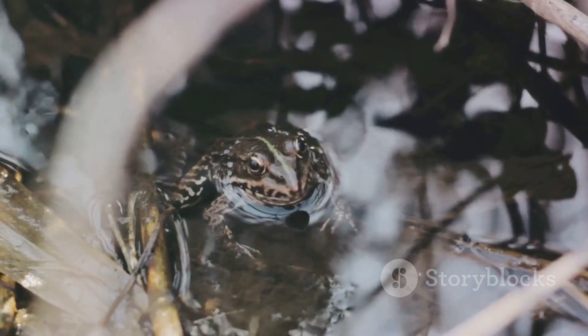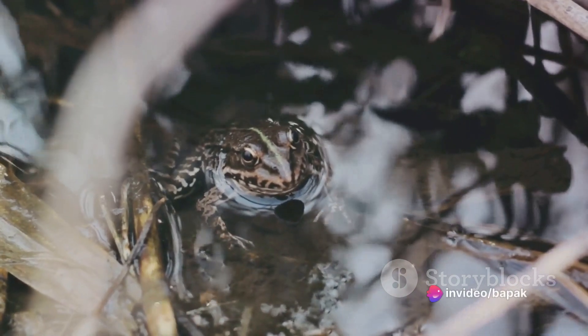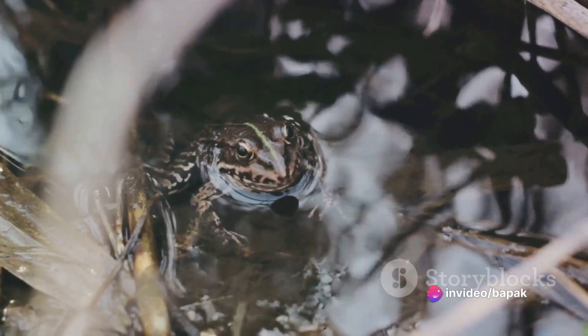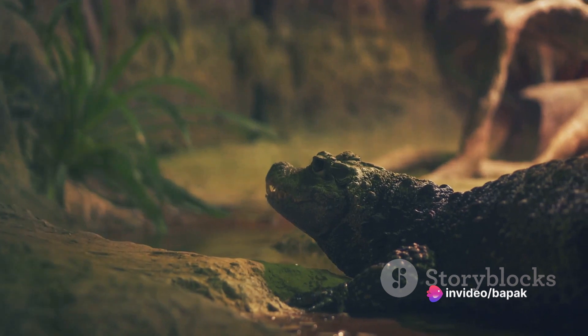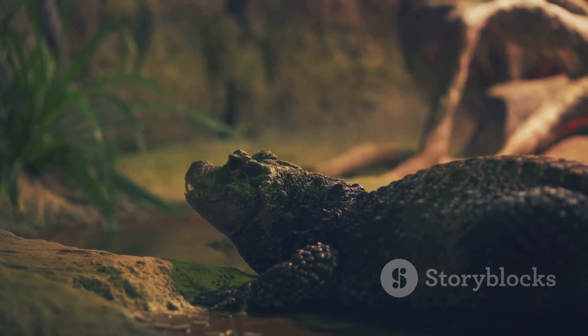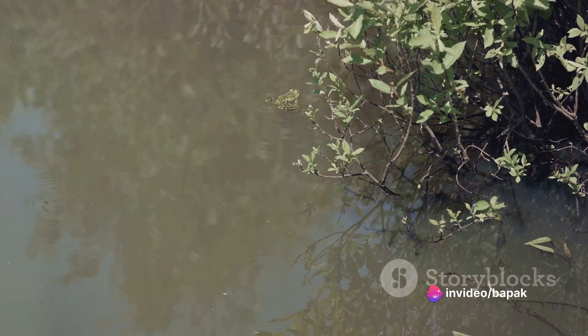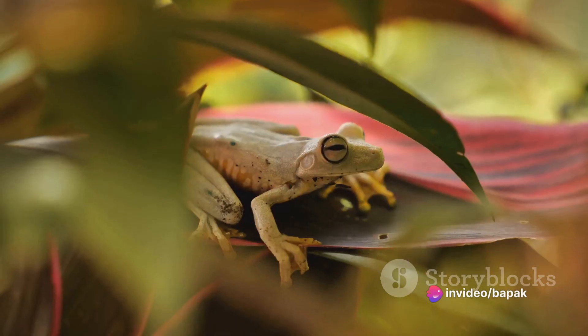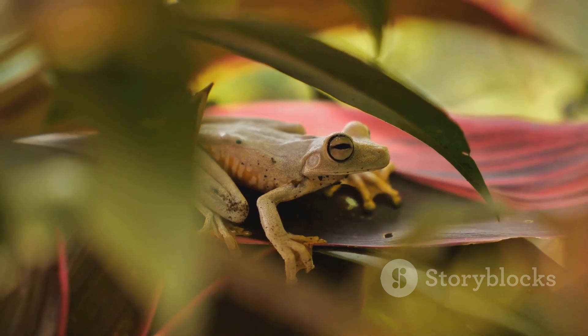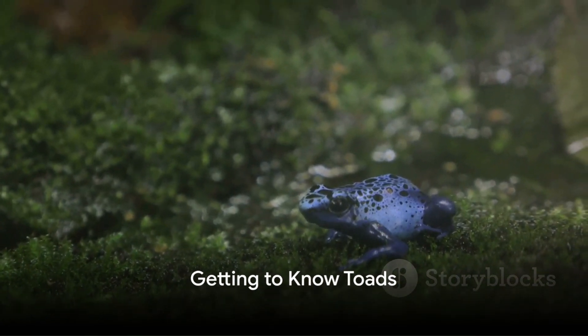Speaking of prey, frogs have a broad diet that includes insects, small fish, and even other frogs. They play a vital role in maintaining the balance of the ecosystem, controlling insect populations and serving as a food source for larger predators. Frogs prefer living near water bodies, from tranquil ponds to rushing rivers, because they lay their eggs in water, which later hatch into tadpoles. As you can see, frogs have a unique set of characteristics that set them apart.